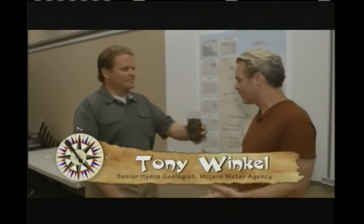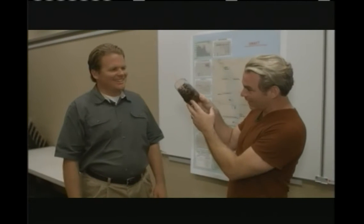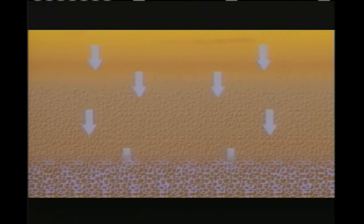We're inside the Mojave Water Agency and I'm here with Tony. Tony, you didn't bring me a drink — what is this? That is an aquifer in a cup. Yes, I made that myself. There's water in here. So this is an example — a little tiny aquifer in a cup. Groundwater is the water between the dirt spaces, between the gravel pieces beneath our feet. To help you visualize that, we have a cup full of gravel, and just to prove there's water in there.